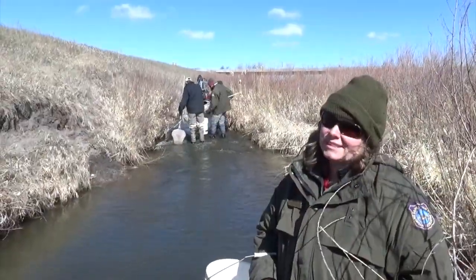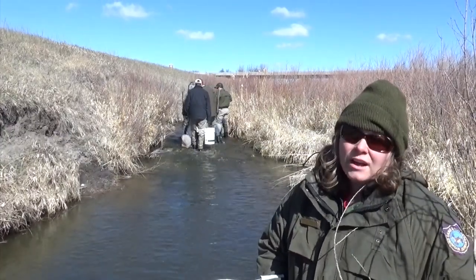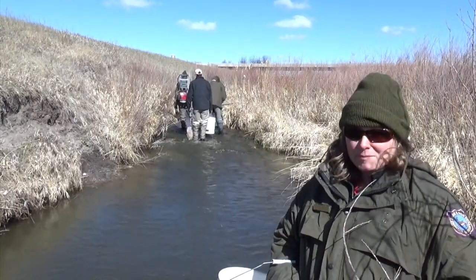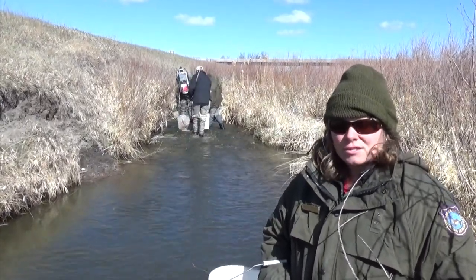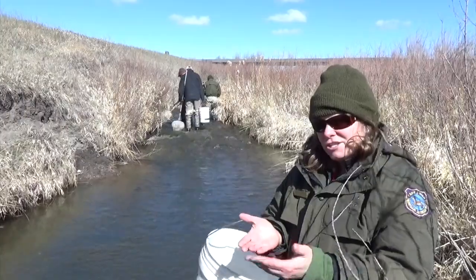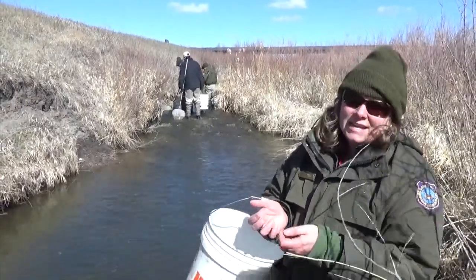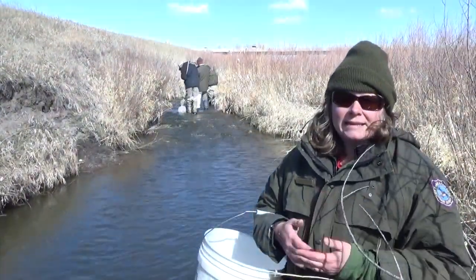Today Game and Fish is using electrofishing to sample the fish population within Crow Creek. We often use backpack electrofishing in small streams because we can easily target fish species that way. What the electrofishing does is it basically temporarily stuns the fish, and they're attracted to the electrofishing equipment, so we can easily net them out. That way we can take them on the bank, ID them, count them, and then return them to the stream.